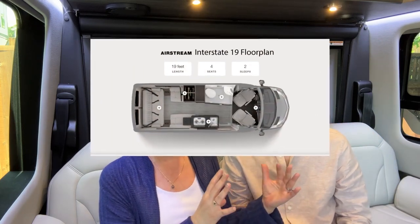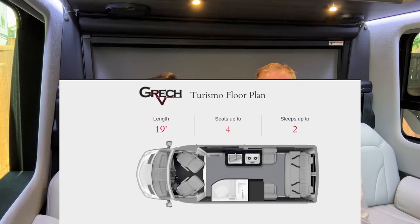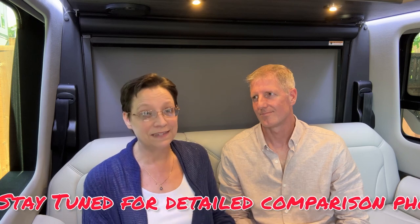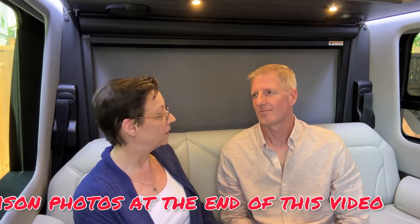First things first — let's compare both vehicles. The Airstream Interstate 19 is a 19-foot vehicle, and the Gretsch Turismo is also a 19-foot vehicle, and they're both on the Mercedes chassis. Their layouts are basically the same: you walk in through the slider, the bathroom is across the hall — a wet bath in both — the kitchen is off to your left, and in the back there's a couch that folds into a queen/king-size bed. The layouts are very similar, same chassis, same size, which we were both very interested in — a 19-foot van that we can easily park.